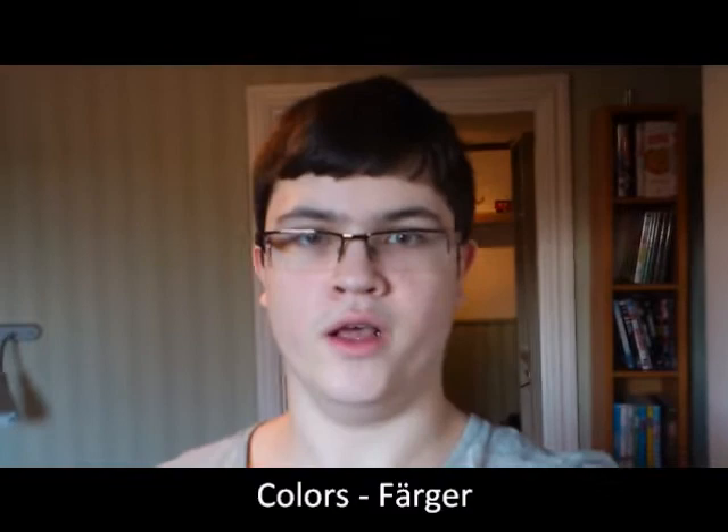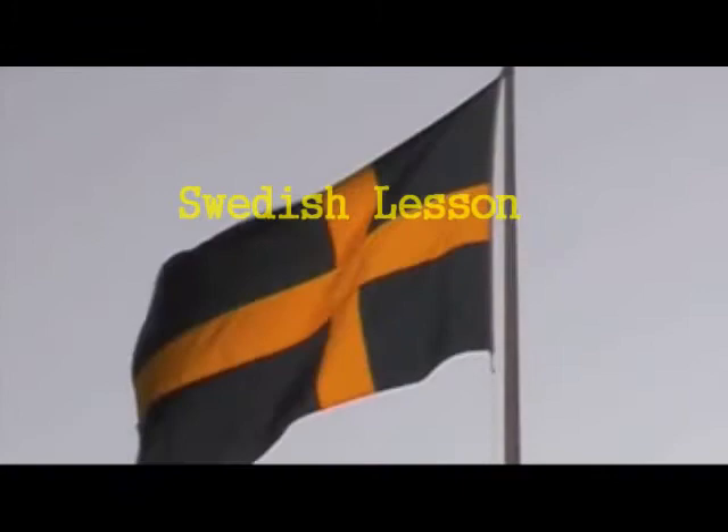Hello and welcome to Swedish lesson 15, and today we are going to talk about colors — färger, colors. I'm going to show you a thing with a color, and I'll tell you both the word for the color and the thing. So let's go!